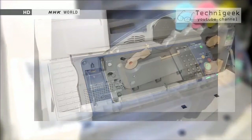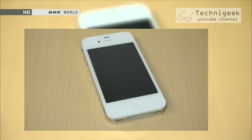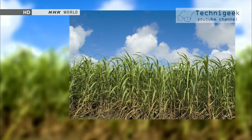Bioplastics are plastics made out of natural plants, and many household items are now being made with them. Ecology-conscious countries began researching their potential from as early as the 1980s, and most bioplastics are made out of corn, sugar canes, or other starchy plants, mixed with petroleum-based substances.